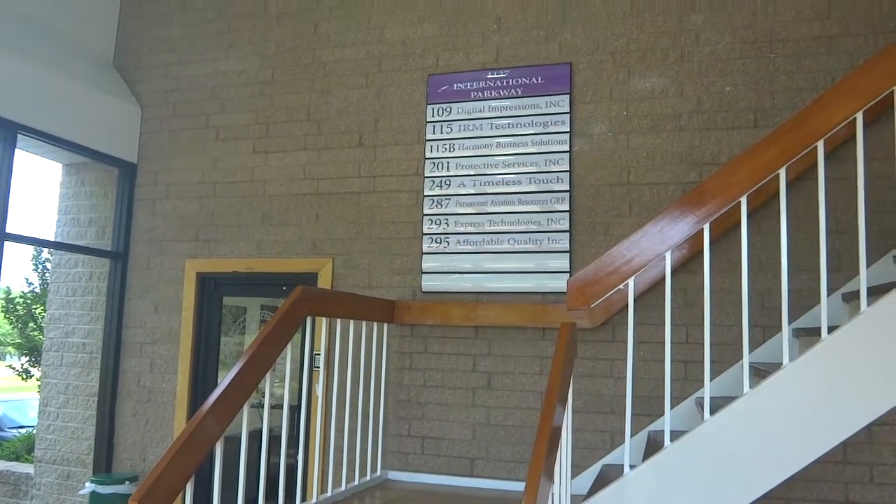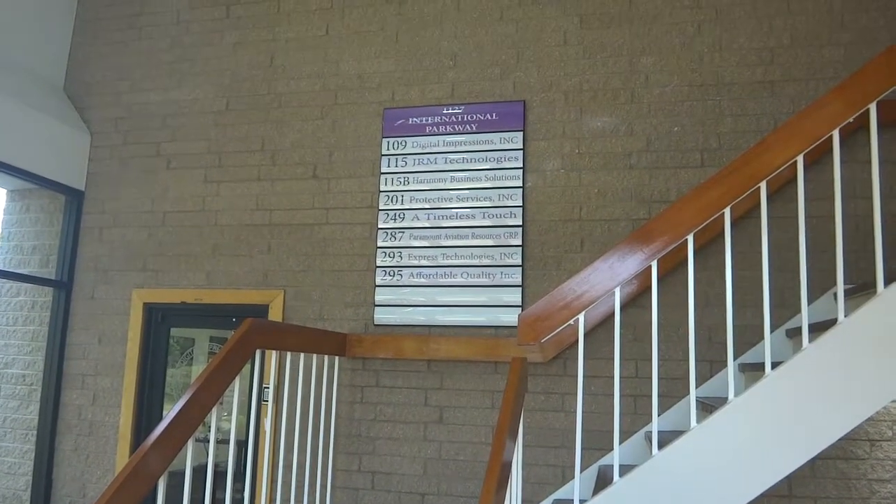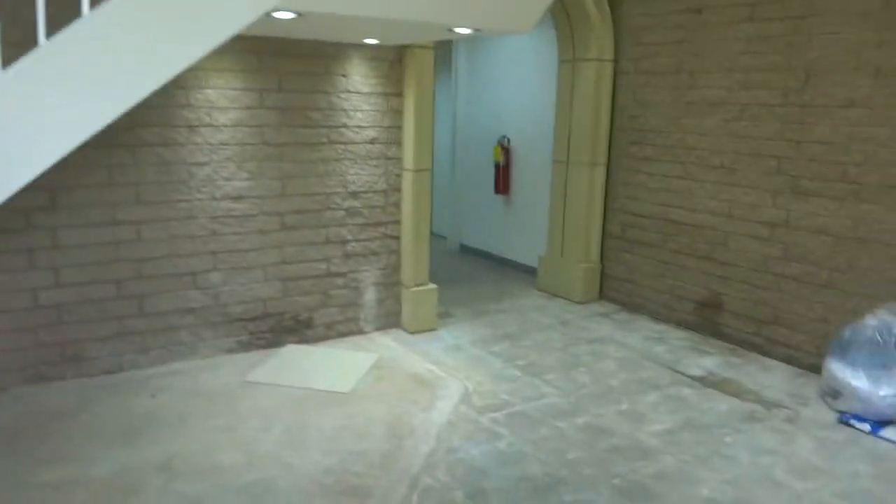We are at 1127 International Parkway in Fredericksburg. As you can see, they're renovating.